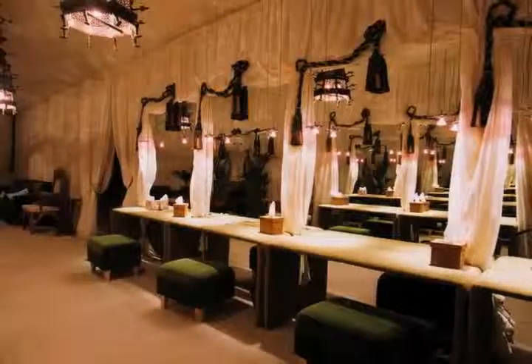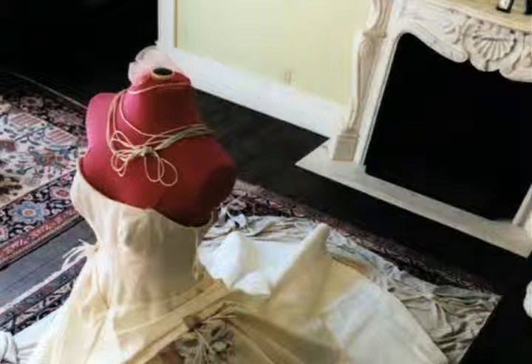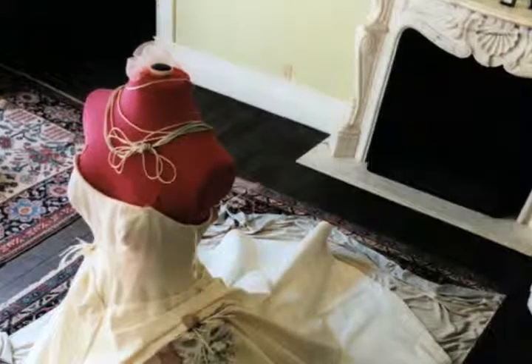Don't forget some more practical items, like a steamer and a sewing kit, just in case there's a stubborn wrinkle or a missing button in one of those dresses as you're getting ready.